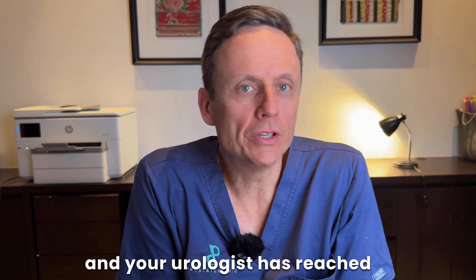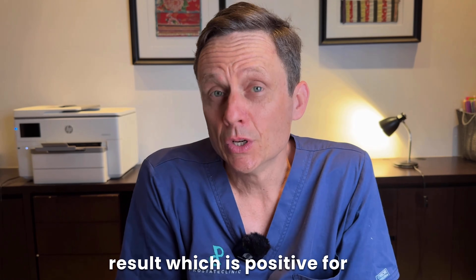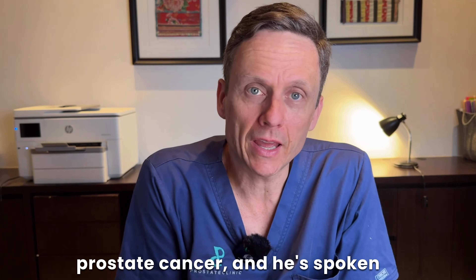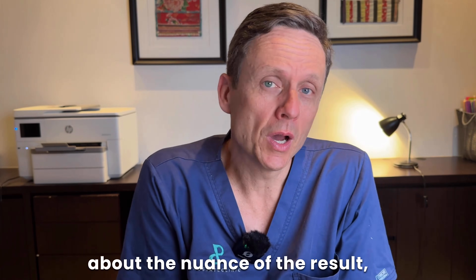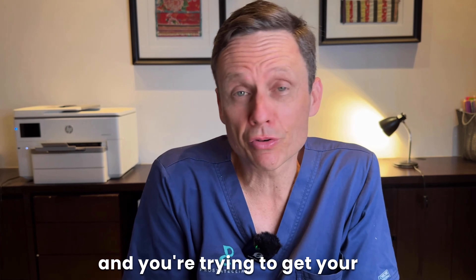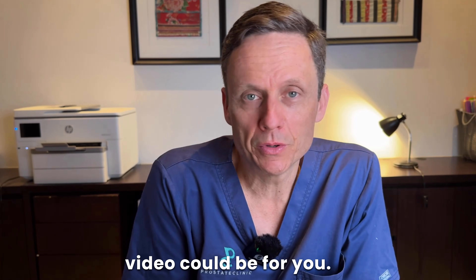If you've had a prostate biopsy and your urologist has reached out to you with the result, which is positive for prostate cancer, and they've spoken to you about the nuance of the result and you're trying to get your head around things, then this video could be for you.